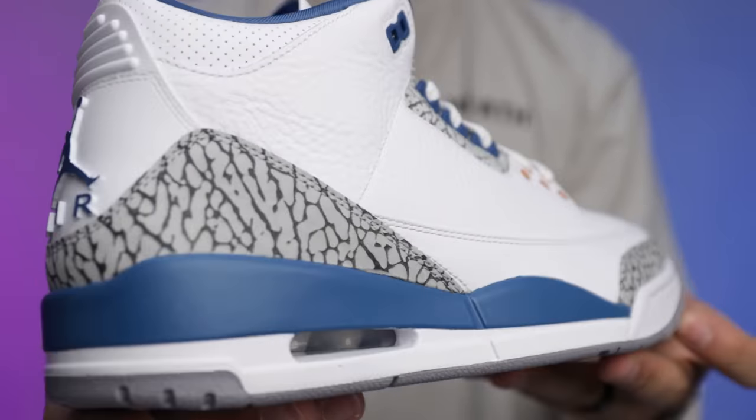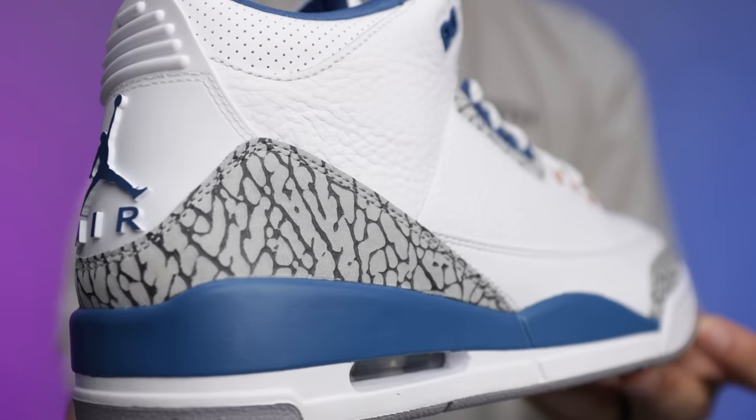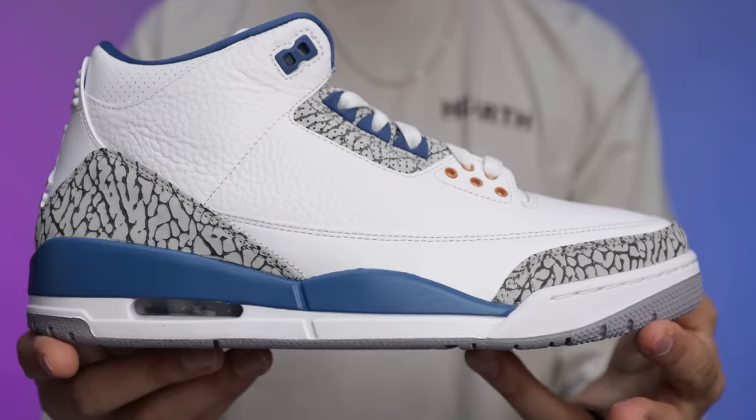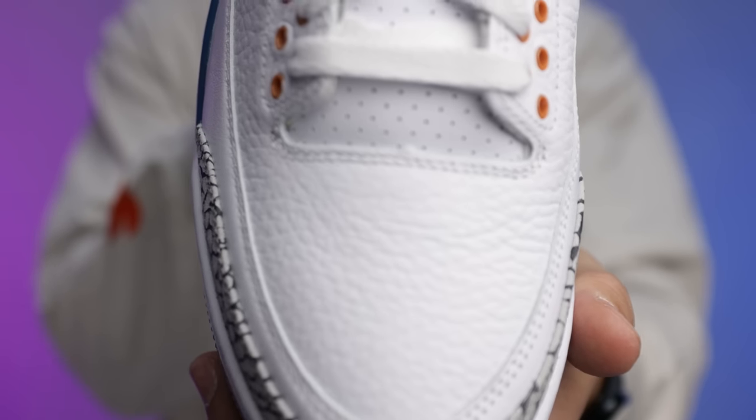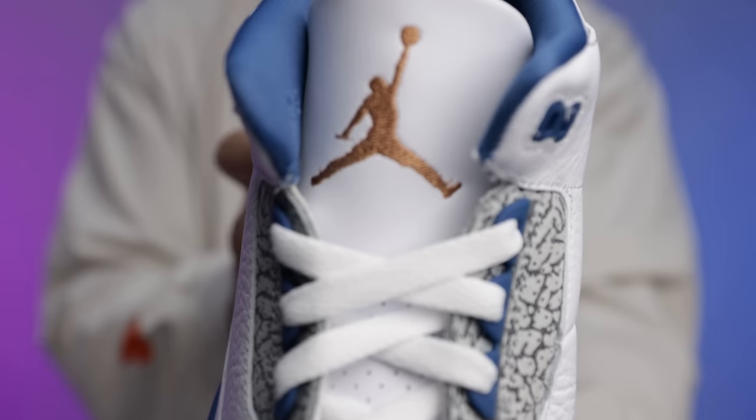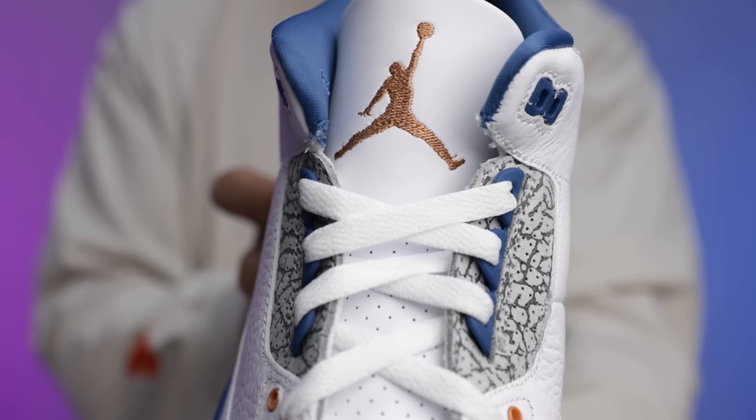Next up is the Air Jordan 3 Wizard — officially called True Blue and Copper by Nike and Jordan Brand, which is interesting. I just dropped a full review video on these with comparisons to the True Blues, so check the description for that link. Either way it's a nice shoe, definitely a cop for me — let me know what you think below.